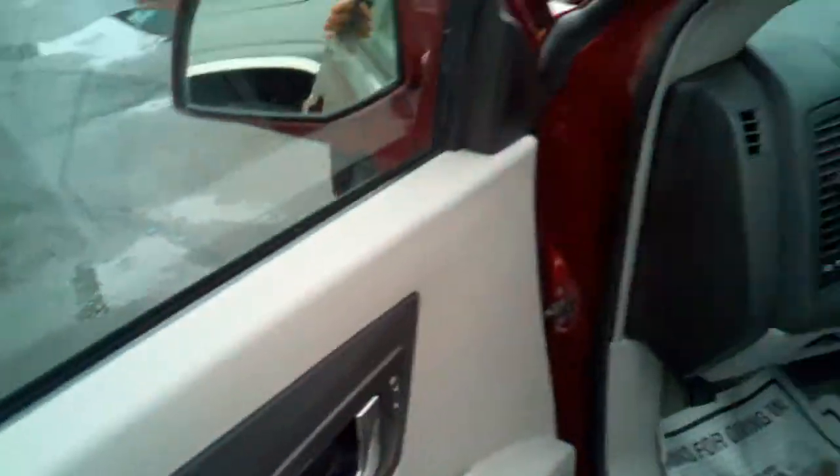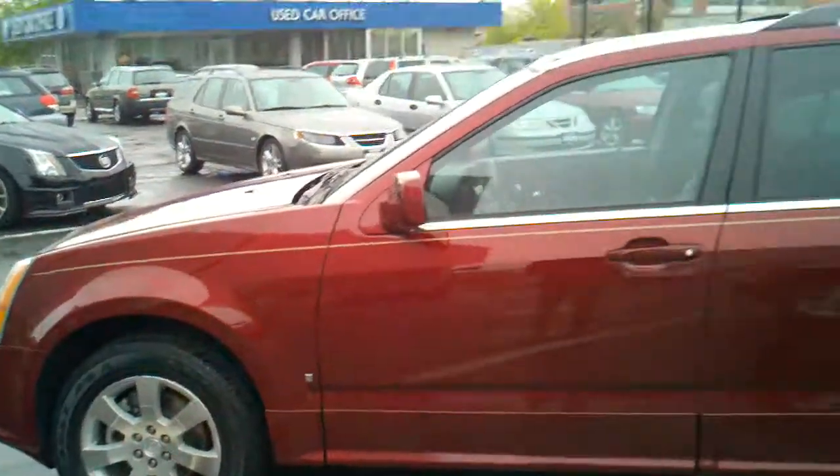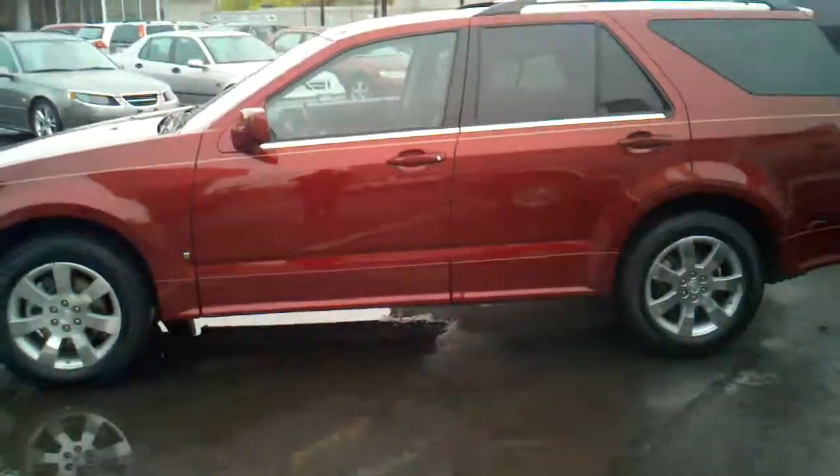Very, very nice car. So let me know — hopefully you can come in, take a look at it and take it for a spin. There you have it. Thanks Brent.